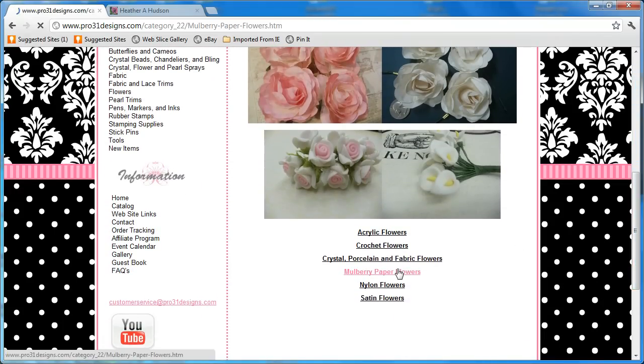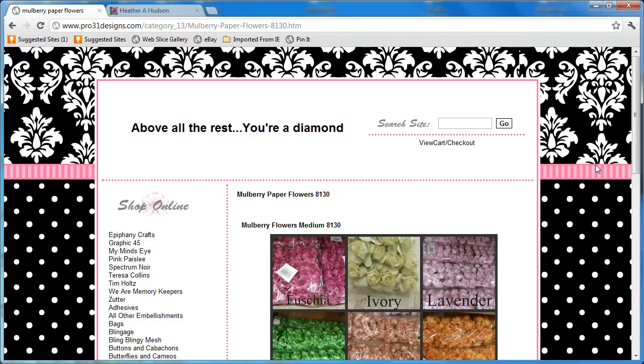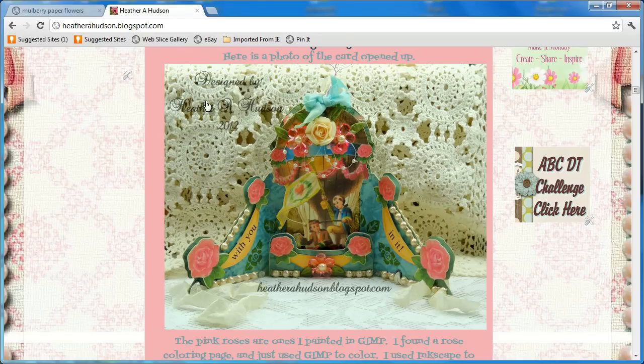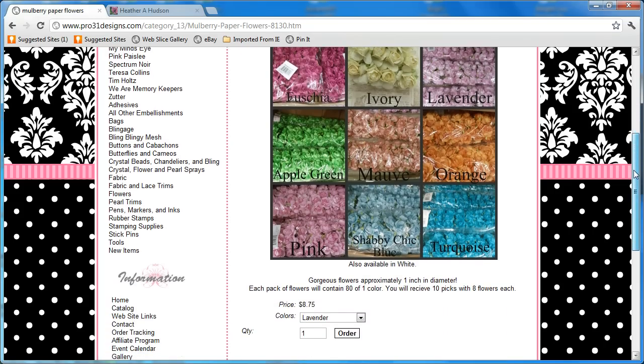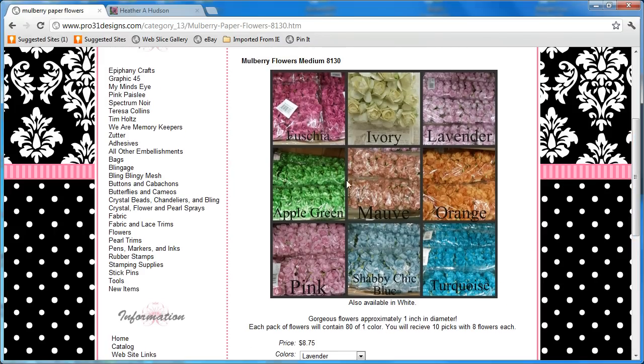Let's go to the mulberry paper flowers, and we're going right here to this one because these are my favorite. The ivory and the pink are the ones I use all the time. Here's one of the ivory ones right there. It's only $8.75 and you get 80 of them — they're like an inch big. They're just beautiful and nice and full. I love them; they're like my favorites for sure.